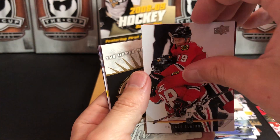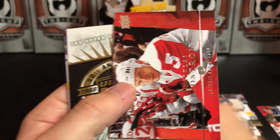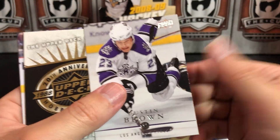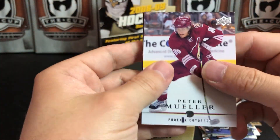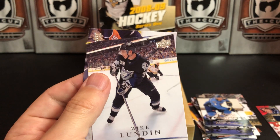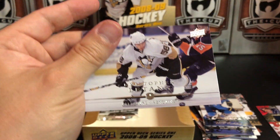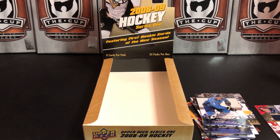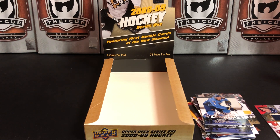Jonathan Toews, Nicholas Lidstrom — Hall of Famer, maybe the best defenseman to ever play the game — Martin Havlat, Dustin Brown, Peter Mueller, Sid the Kid, Mike Lundin, and Kris Letang. Last pack. We actually hit above the averages on this one because we pulled three jersey cards instead of the advertised two — that's kind of neat.